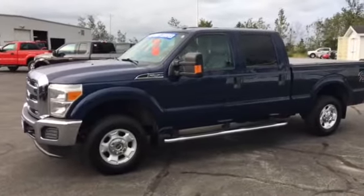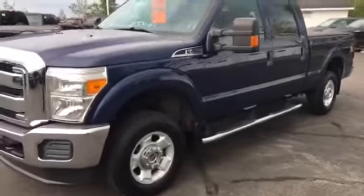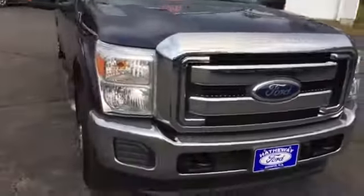Good morning, Angus here at Hathaway Ford. This is a 2011 F-250 SuperCrew. This is the 903 XLT package with chrome trim and everything else.